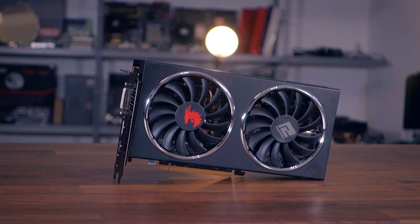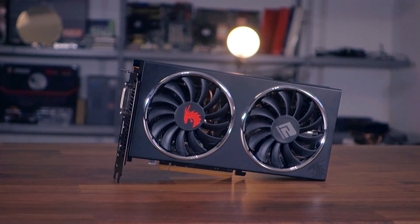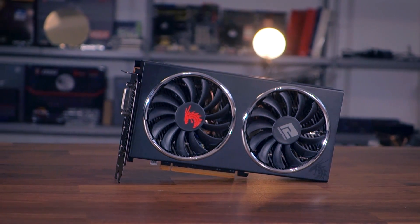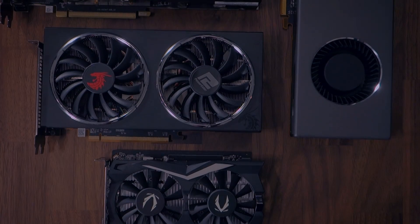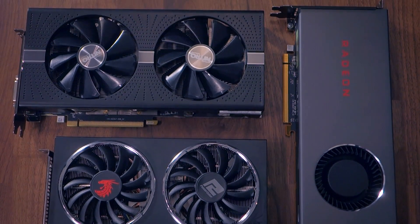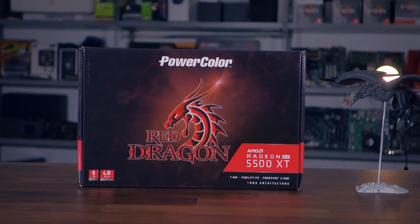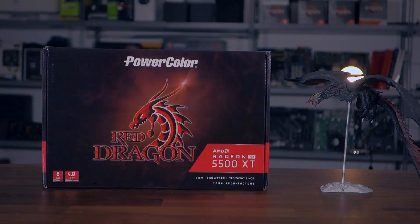As for the 8GB variant, it can make sense if you want to game at 1440p and play PUBG or Fortnite a lot — two of the most popular games out there. The 5500 XT won't play Red Dead Redemption 2 at 1440p all that smoothly, but in games where it struggles you can always use scaling plus Radeon Image Sharpening to get a decent upscaled experience without compromising too much on image quality.